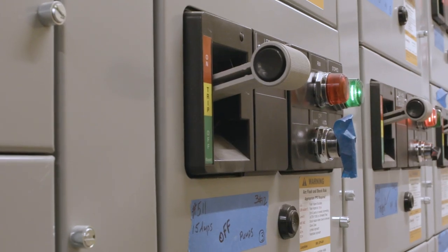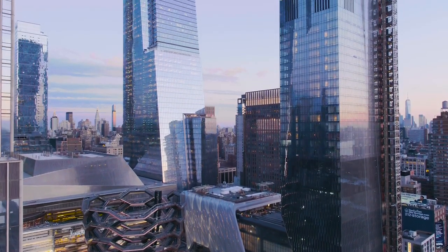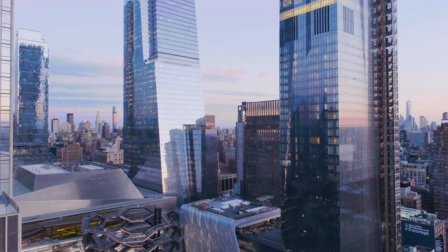One of our really interesting tests that we did was that we cut power from the grid and watched our cogeneration plant sustain Hudson Yards even after a utility outage. It's pretty exciting.